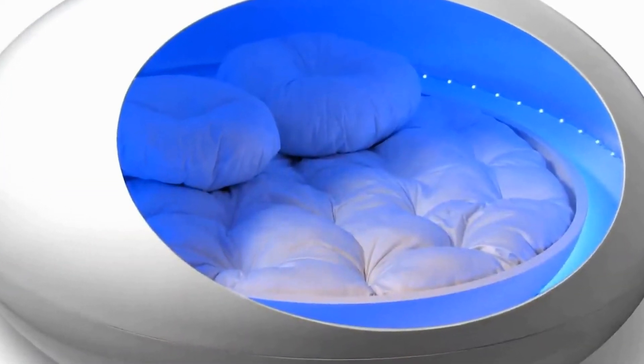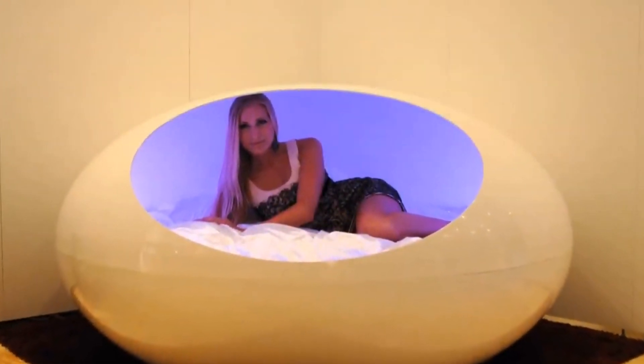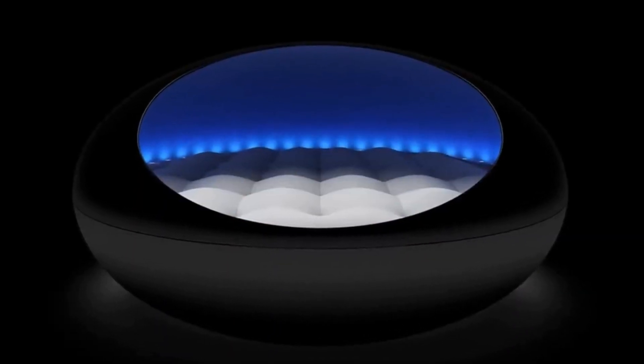The pod is designed for one or two people, and comes with optional custom features such as mobile lighting control, hidden compartments, and a memory foam bed.